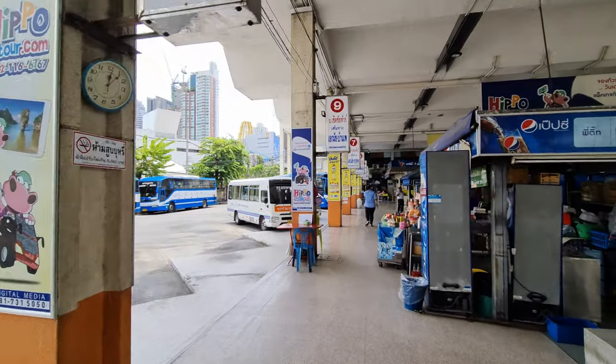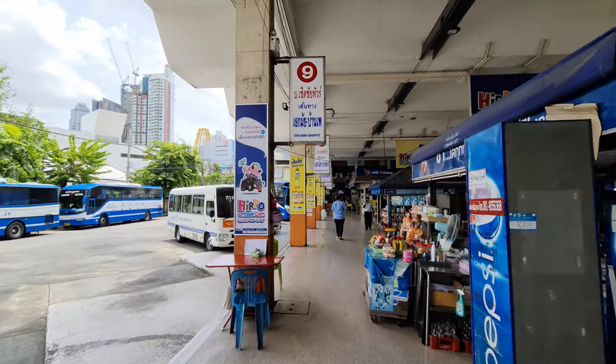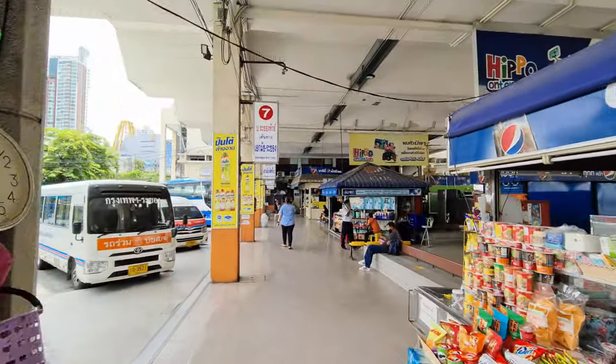Here's the big bus to Pattaya. Pattaya is still one of these destinations that gets enough traffic to put a big bus on.